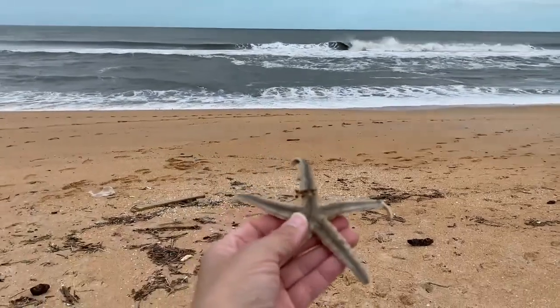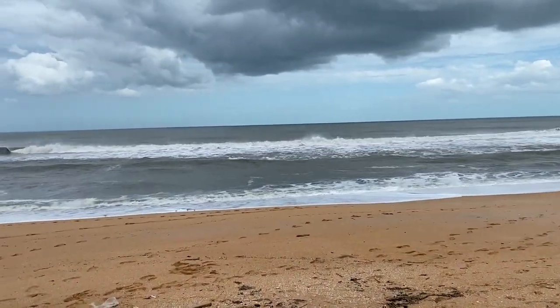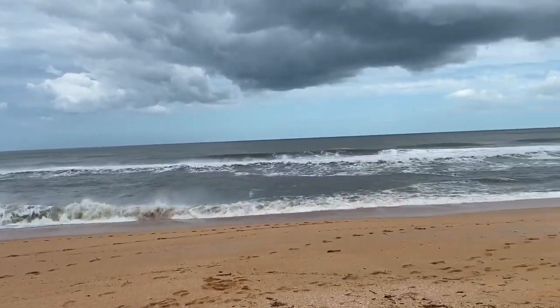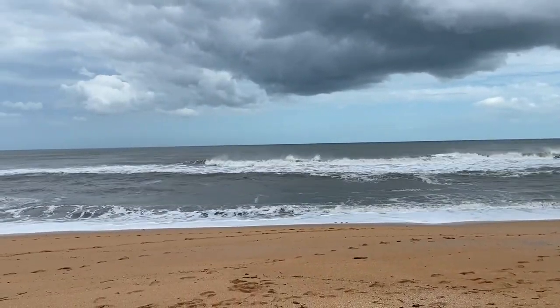We're still at Varn Park and I found this cool little starfish. These waves are kind of crazy and you can see all the debris in the water — there's a lot of debris. The wind is coming from the west, so it's doing some really cool things with the waves.